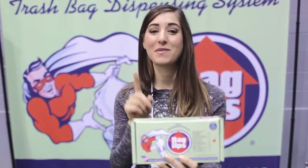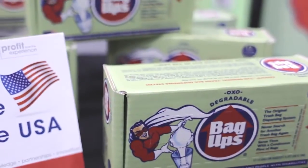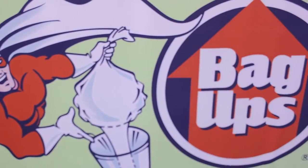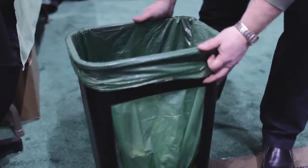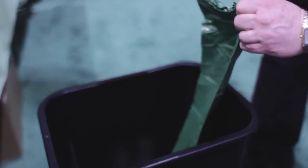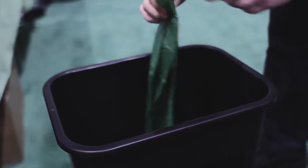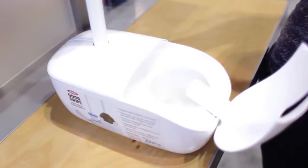These are Bag Ups — the first-of-its-kind trash bag dispensing system which solves the problem of finding the next bag. They have a simple three-step system: step one, drop the box into your garbage can and pull up the first bag; step two, when the bag is full, take it off and the next bag pops up; step three, when all bags are empty, the box comes up, you throw it in recycling and pop a new box in. They are OXO biodegradable and made in the USA by veterans and people with disabilities.